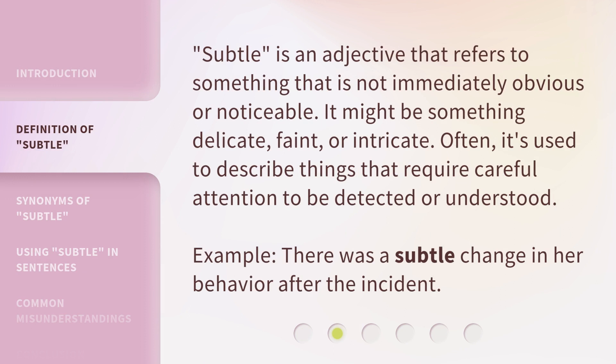Subtle is an adjective that refers to something that is not immediately obvious or noticeable. It might be something delicate, faint, or intricate. Often, it's used to describe things that require careful attention to be detected or understood. Example: there was a subtle change in her behavior after the incident.